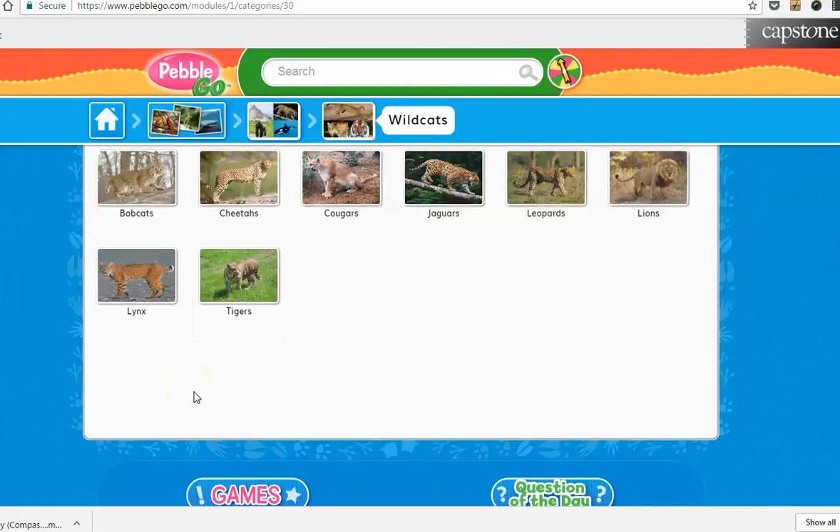So the great thing about this is, say you choose wildcats — you get to narrow your search down from there. I use this with first graders to give them a beginning to research and using the books online to research data and information.